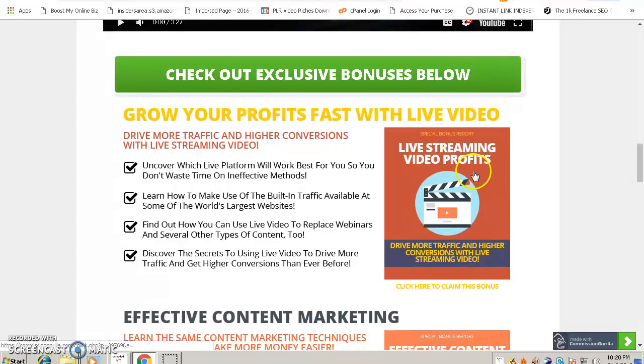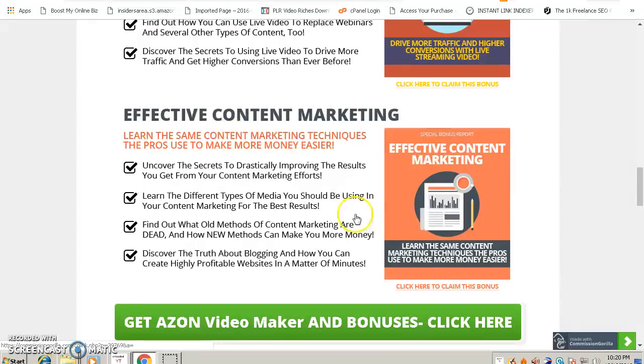Now let's talk about my bonuses. Bonus number one is called Live Streaming Video Profits. The Ason Video Maker will upload to YouTube, but if you want better rankings, you need to use live streaming videos because live stream videos rank higher on Google and YouTube. This bonus will teach you everything you need to know about how to stream your videos for maximum profit.